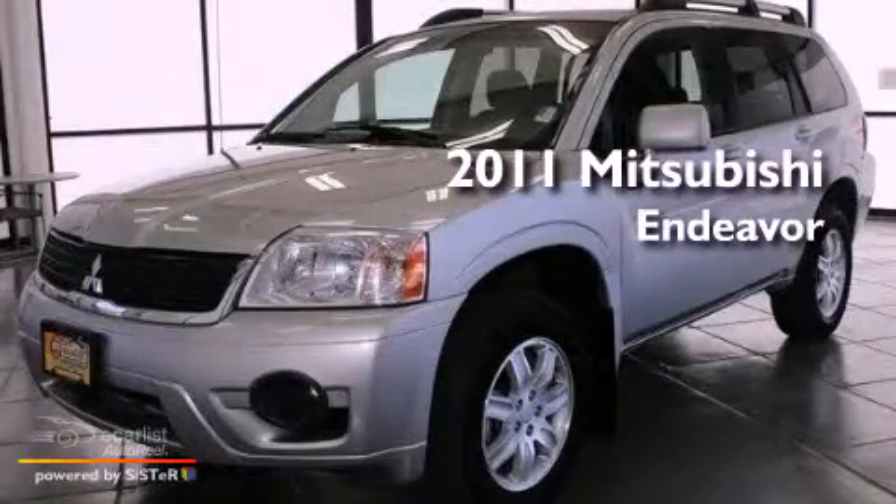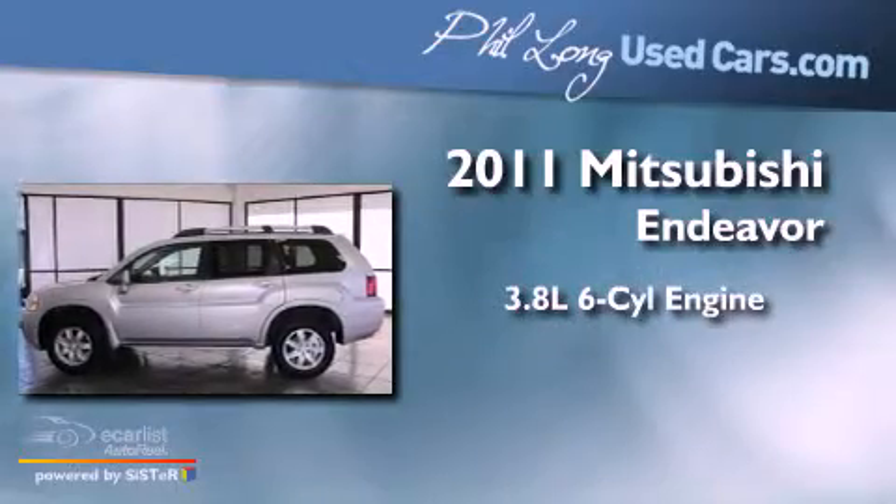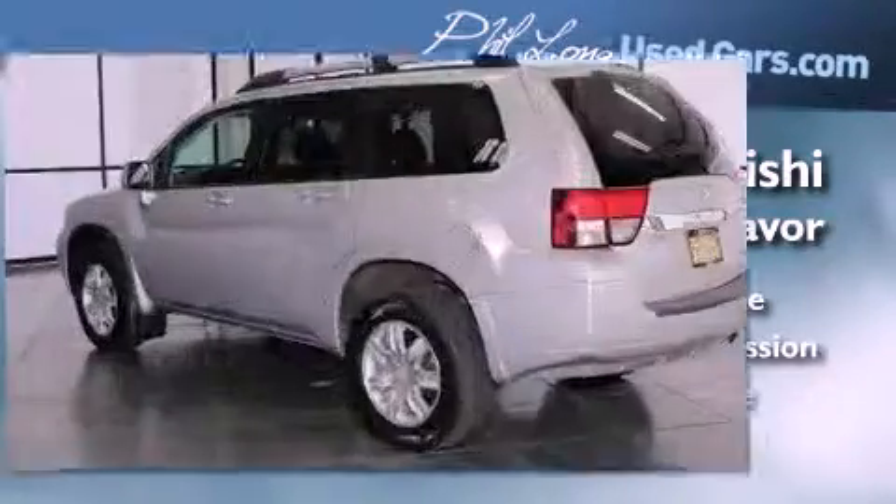This is a 2011 Mitsubishi Endeavor. It features a 3.8-liter six-cylinder engine, an automatic transmission, and all-wheel drive.